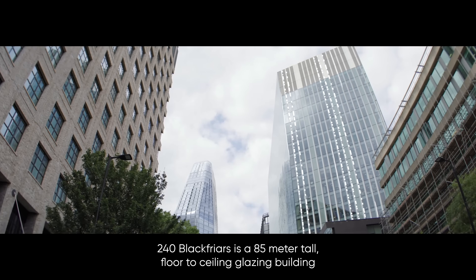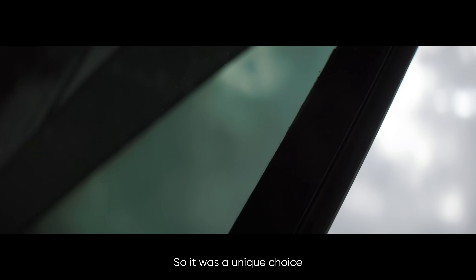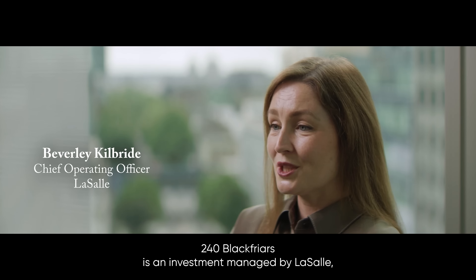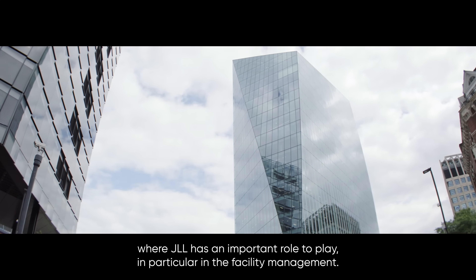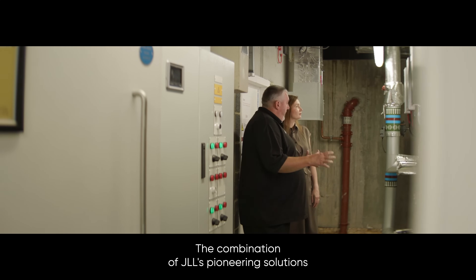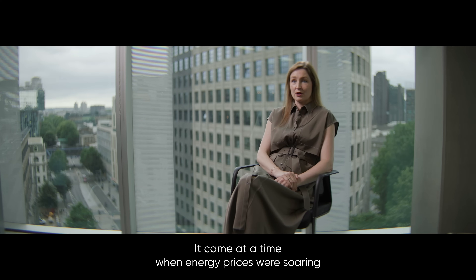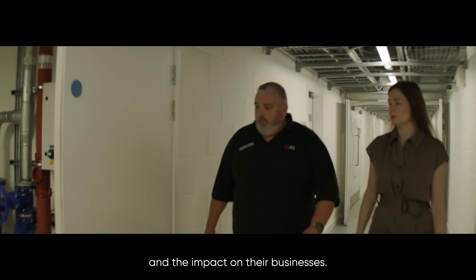240 Blackfriars is an 85-meter tall floor-to-ceiling glazing building in central London, making it a unique choice for taking on the challenges of building climate control. JLL and LaSalle are sister companies — 240 Blackfriars is managed as an investment by LaSalle, where JLL plays an important role in facility management. The combination of JLL's pioneering solutions and LaSalle's desire to innovate resulted in the implementation of HANK, at a time when energy prices were soaring and tenants were looking for a solution to reduce costs and the impact on their businesses.